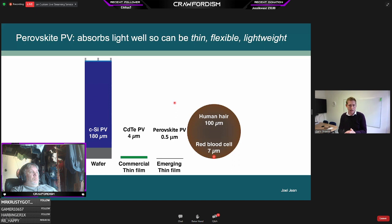Because perovskites can be processed on flexible substrates, we can make very thin cells, and they also absorb light much better than silicon. A silicon cell needs around 200 micrometres thickness to absorb enough sunlight. Cadmium telluride thin film needs about 4 micrometres. But perovskite only needs 0.5 micrometres to absorb almost all incident sunlight — extremely thin. For reference, a human hair is 100 microns and a red blood cell is 7 microns, so this perovskite cell is thinner than a red blood cell yet enough to absorb sunlight. This means we can make extremely thin, flexible, and lightweight solar cells.